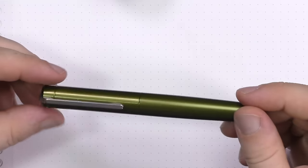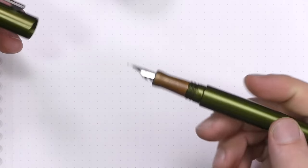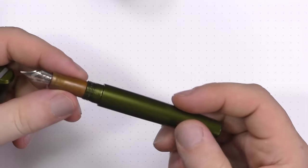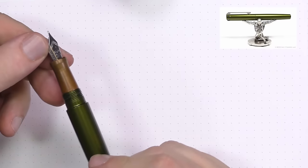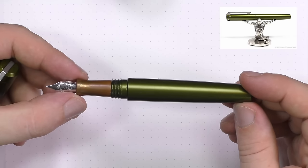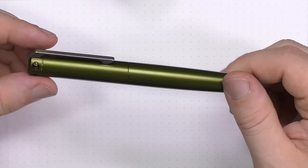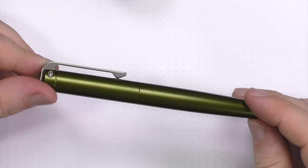At number three is the Karas Kustoms Ink — a machined metal pen from Karas Kustoms in Mesa, Arizona. This one is the olive green with a copper section and a steel Bock nib; you can also get a titanium nib. A really nice pen, very comfortable in the hand, robust as all get-out. You can literally throw this pen across the parking lot and run over it with your car — Brian Goulet did it in his video. It'll pick up a few dings, but this is a pen that would withstand a nuclear holocaust. Rock solid, and for under $100, a very good value.